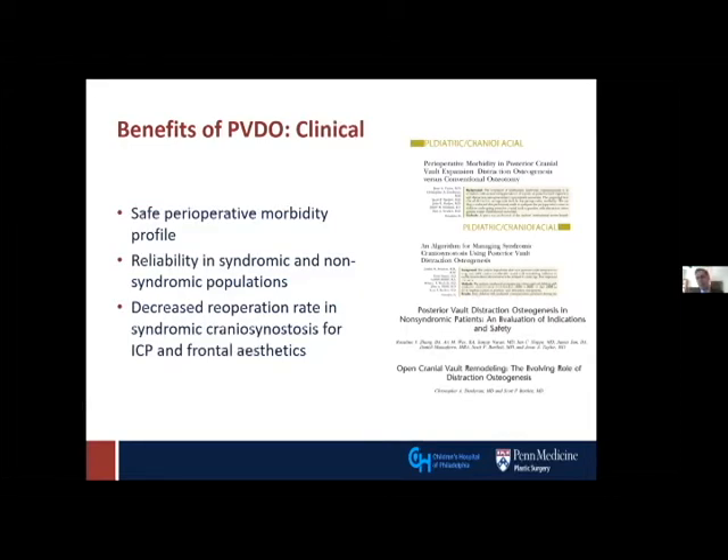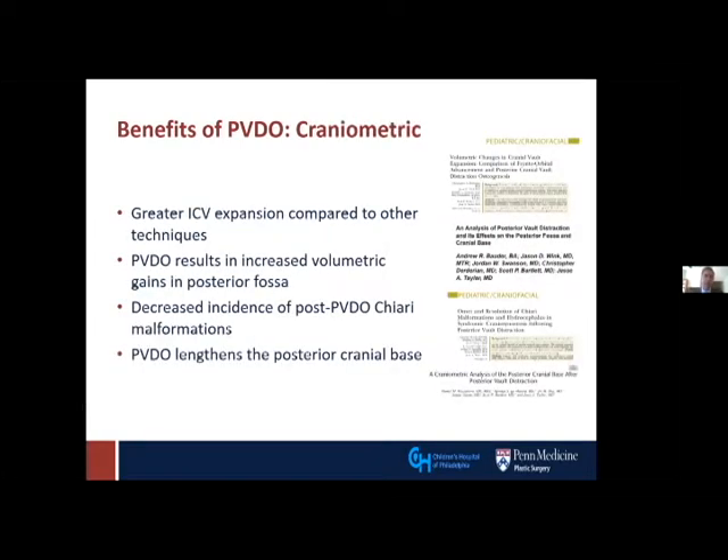We've also published improvements in anterior cranial aesthetics, even though we're operating in the posterior vault. We've gone beyond just clinical observations to show craniometric benefits: greater intracranial volumetric expansion relative to other acute techniques, greater volumetric gains in the posterior fossa — again, an area where we need volume most — and a decreased incidence of Chiari malformations, proven radiologically. This audience knows the radiologic evidence is not the most important evidence of Chiari, but it has been shown by our group and others.